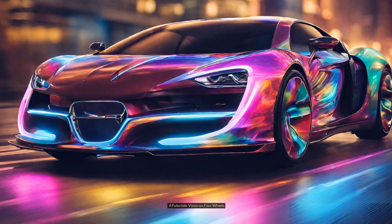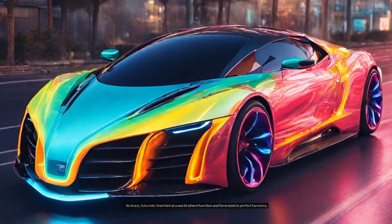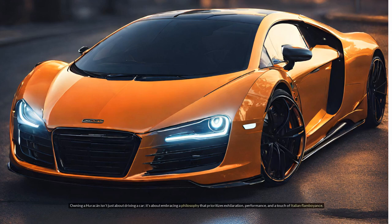A futuristic vision on four wheels — the Lamborghini Huracan isn't just a car; it's a glimpse into the future of automotive design and performance. Its sharp, futuristic lines hint at a world where function and form exist in perfect harmony. The advanced technology on board pushes the boundaries of what's possible, ensuring the Huracan remains at the forefront of the automotive landscape. Owning a Huracan is about embracing a philosophy that prioritizes exhilaration, performance, and a touch of Italian flamboyance.